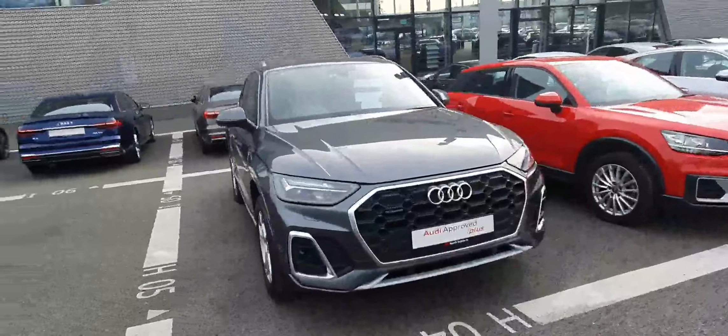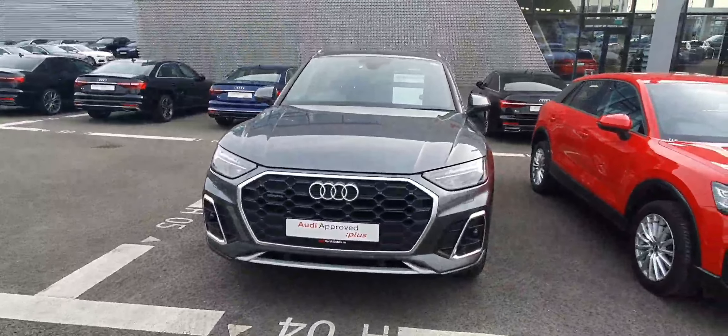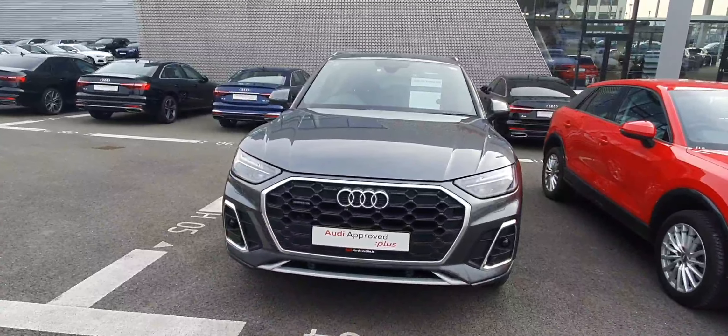If you would like any more information on this car or to arrange a test drive, please give us a call here at Audi North Dublin on 01-850-2100. Thank you for watching!